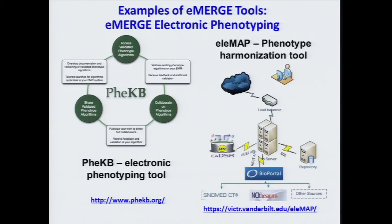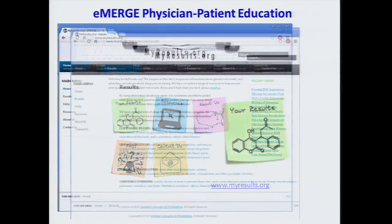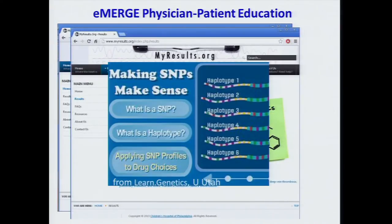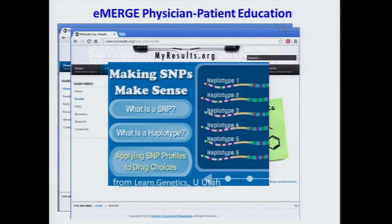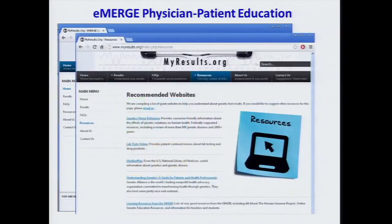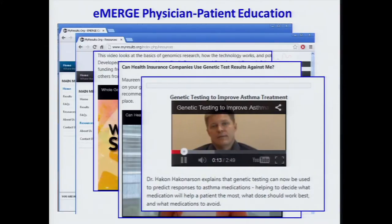Three labs assessed known or likely pathogenicity: one called 16 of 128 variants as known or likely pathogenic, a second called 24 of 128, and the third was closer to the first. Most worrisome was that only four variants were called the same way by all three labs. Taking the 40 variants that at least one lab called pathogenic or likely pathogenic, 48 people were found carrying those variants and their electronic medical records were reviewed.